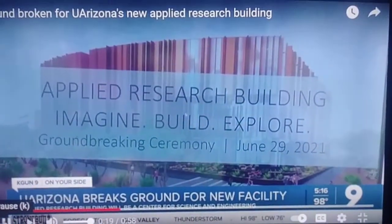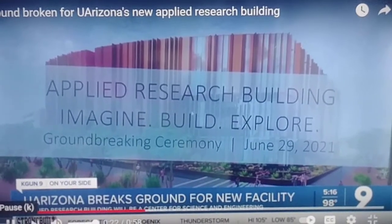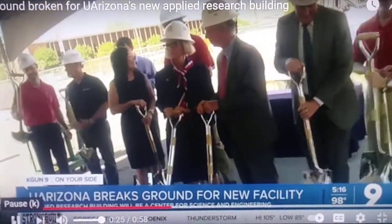No classes will be taught in the ARB. Instead, students can tap into the state-of-the-art equipment for undergraduate and graduate research.